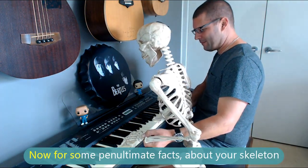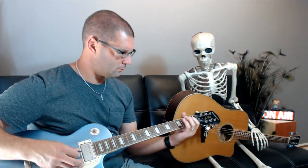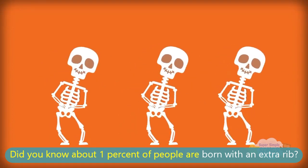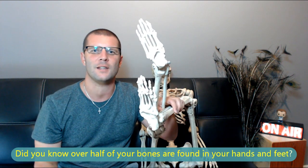Now for some penultimate facts about your skeleton. Did you know about one percent of people are born with an extra rib? Did you know over half of your bones are found in your hands and feet?